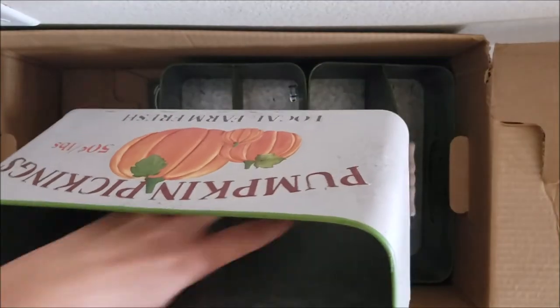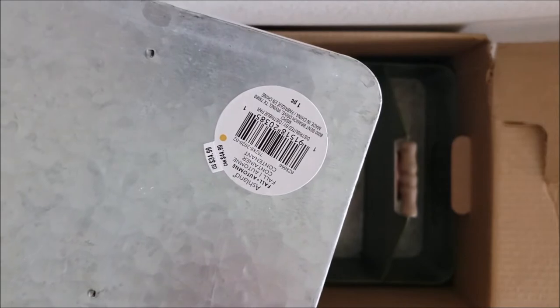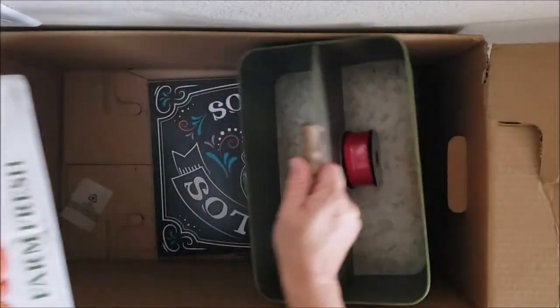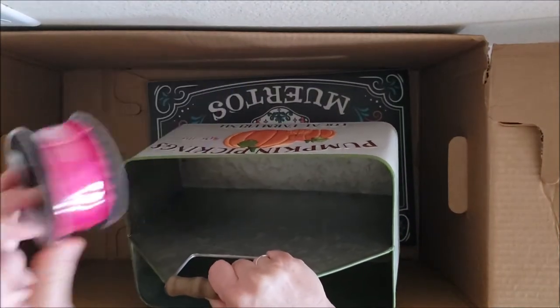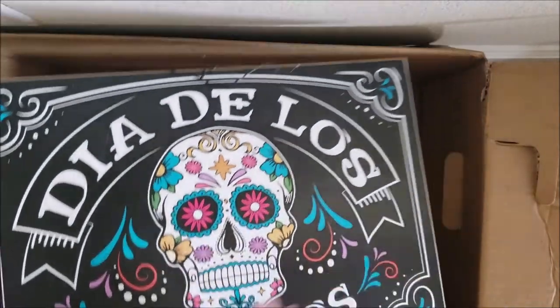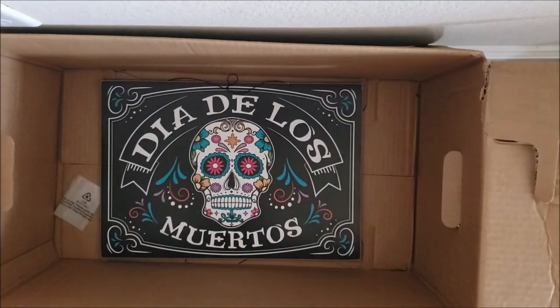This is so cute — one side says 'pumpkin pickings' and the other side is blank so you could use it all year round. The retail price on this is $34.99! And they gave me two of the same thing — pumpkin pickings — three pumpkin picking signs. Oh wait, I have another Dia de los Muertos piece — adorable, love it! A sign that says 'Dia de los Muertos' retailing for $16.99. This was a great box!